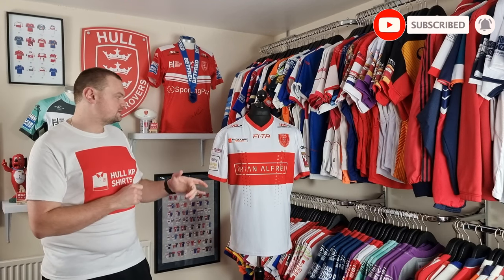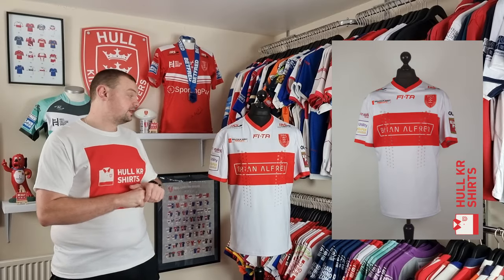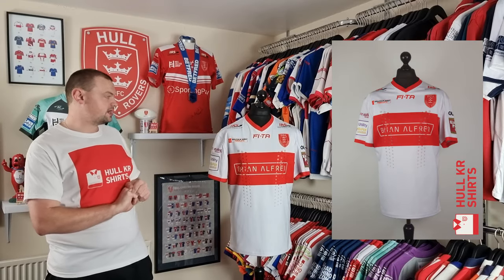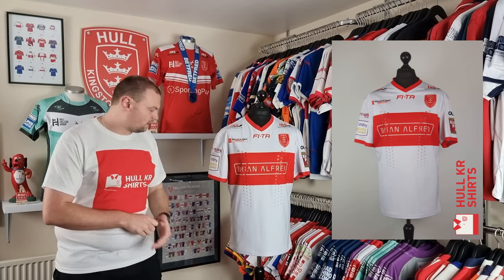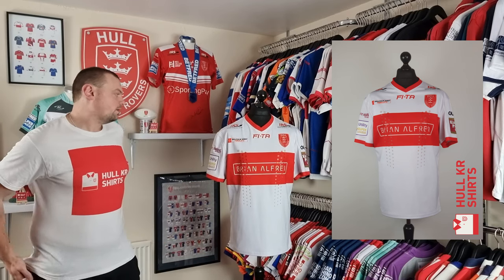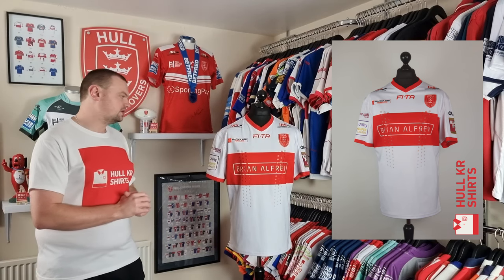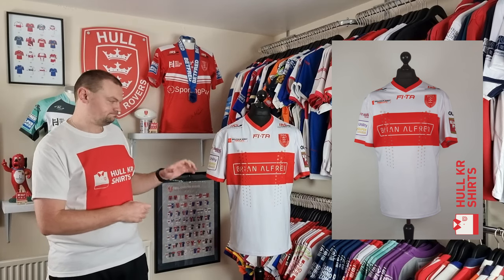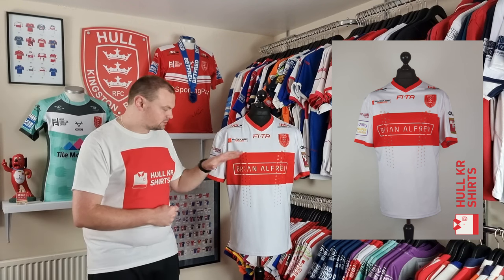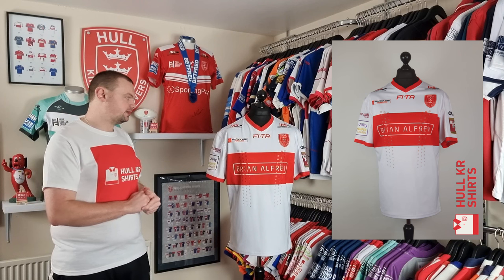The 2016 Home Shirt was made by FITA and it was the third and final year with those guys. They produced an all-white shirt with a nice big broad red band going across the middle — probably the most traditional look that we've seen over the years from Hull KR. Brian Alfred was the main shirt sponsor, just for that single season in 2016.